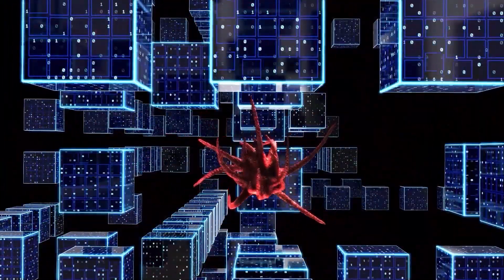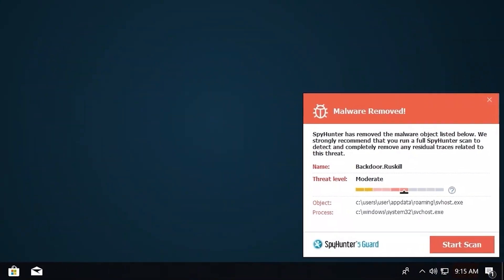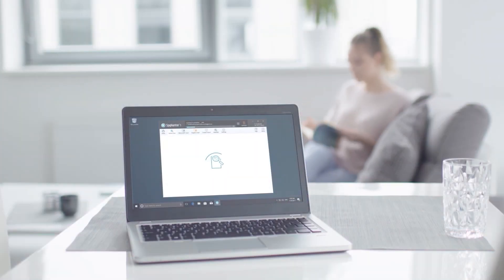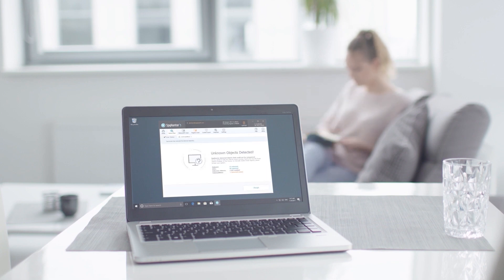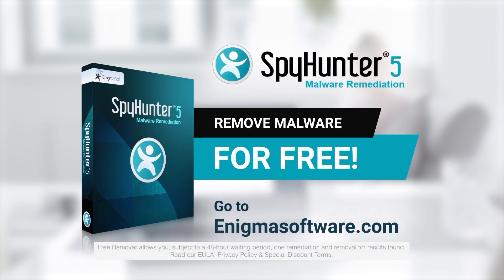SpyHunter 5 is a powerful PC utility that repairs malware threats in many cases where other competing anti-malware and anti-virus programs may fail. To detect and remove malware for free, go to EnigmaSoftware.com and download SpyHunter today.